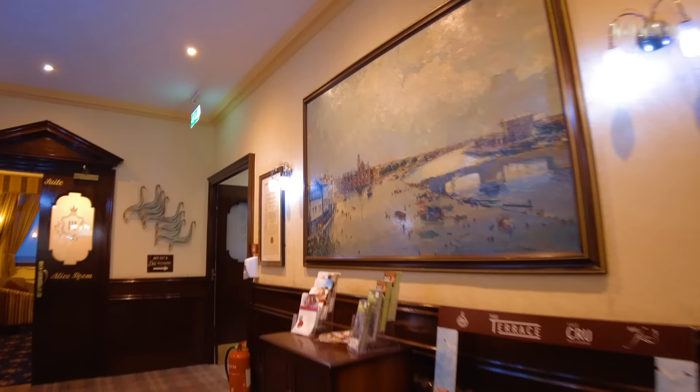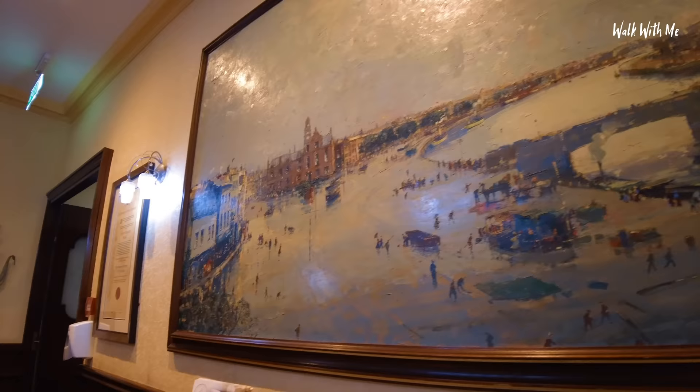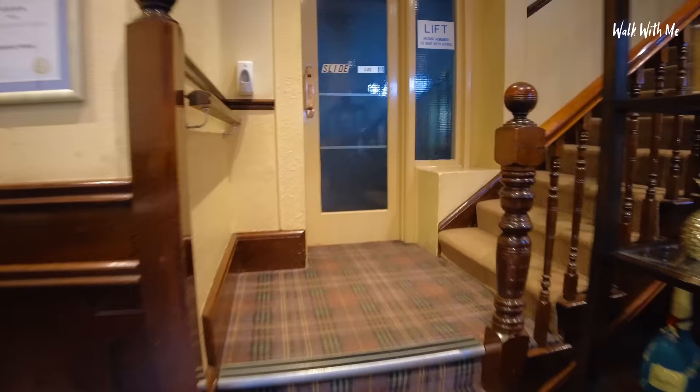Hiya. Checking in please. Wow, just look at that oil painting. Is that Great Yarmouth, isn't it? Yes it is that. Wow, that's amazing. Okay, thank you.